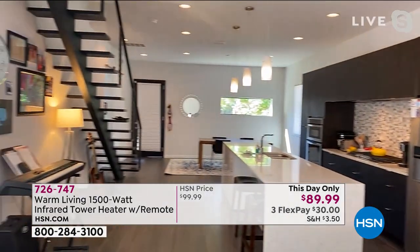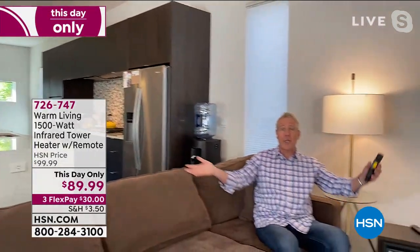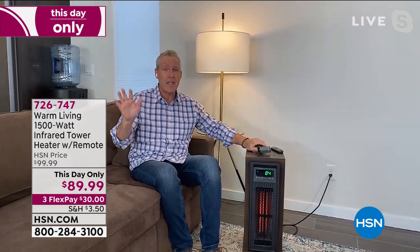This is our entire downstairs area. We can heat this entire downstairs without ever turning on the heat in the whole house. With zone heating, it's a statistical fact — you can save a ton of money. This ends up paying for itself.